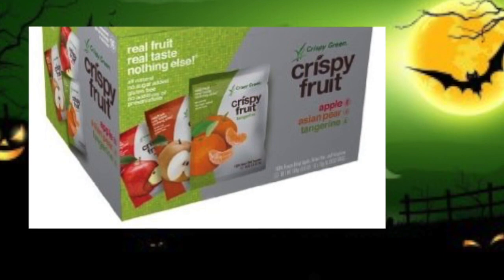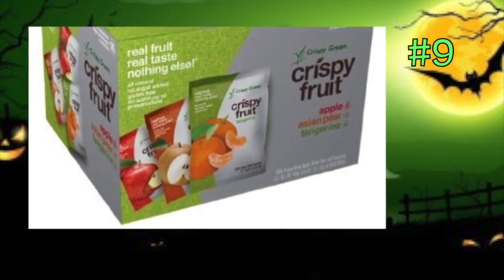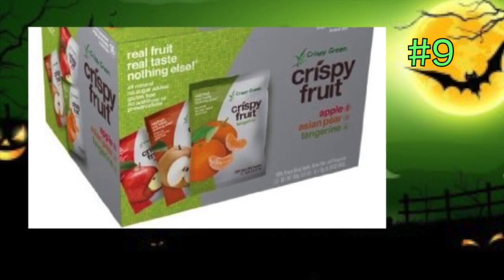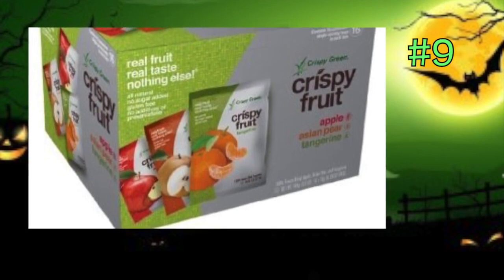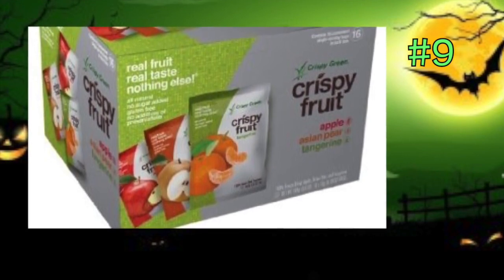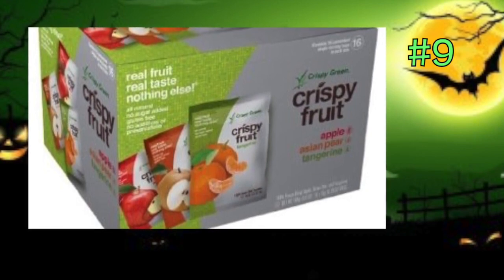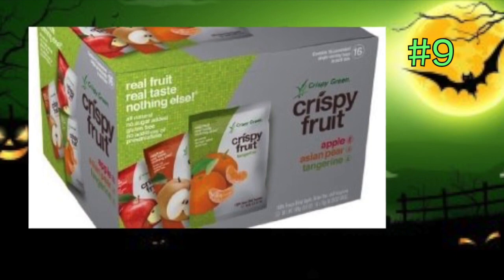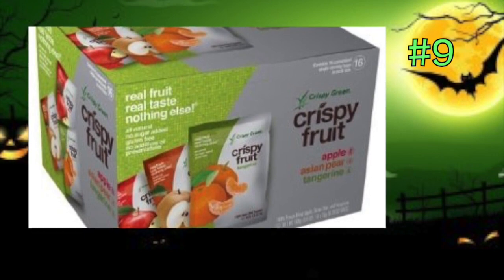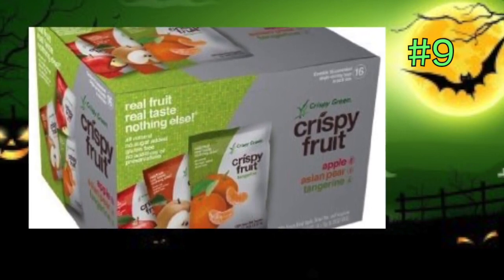We're starting to get to the end of this. Next is Crispy Green 100% freeze dried fruits, and they come in a variety pack — available online on Amazon or at your local stores. It's individually packed. They come in eight varieties: there are apples, four pears, and four tangerines in this box.